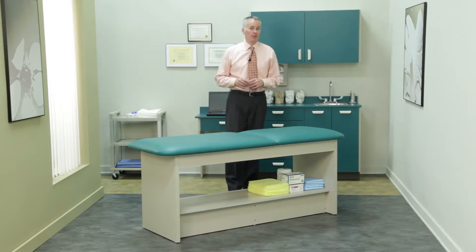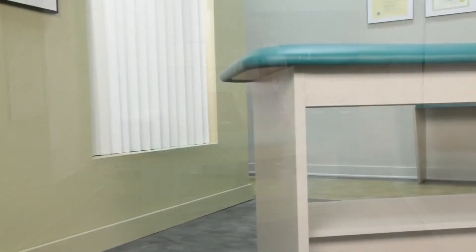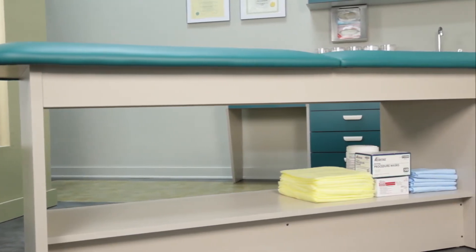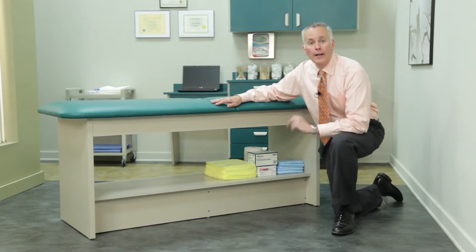Wood treatment tables aren't the preference of every physician, so Clinton also manufactures the popular European style panel leg treatment tables. Branded as the Clinton Style Line series, these tables feature CARB 2 compliant components throughout construction and easy-clean laminate surfaces in nearly a dozen popular colors. Shelf and drawer models extend the table's use and put instruments and supplies right at the point of treatment.